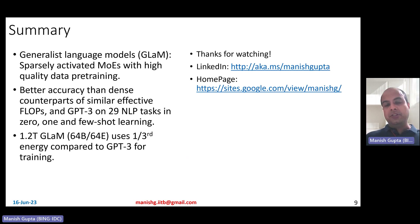That's it. Hope you enjoyed the video. Thank you for watching. Connect with me on LinkedIn and feel free to have a look at my research on my homepage.